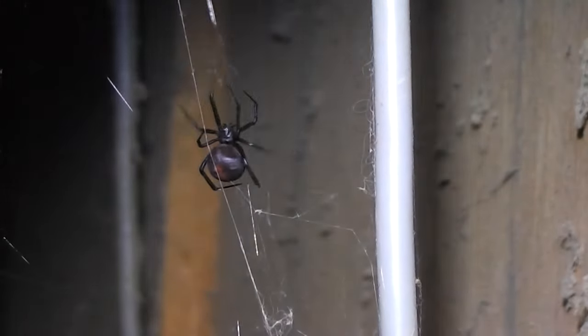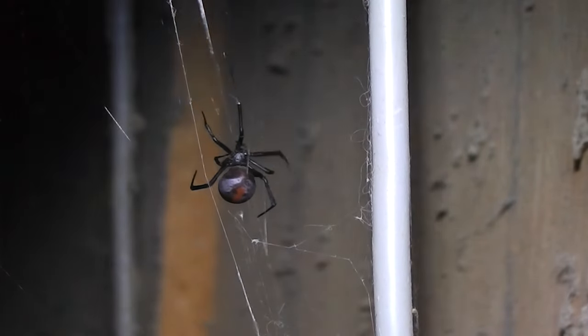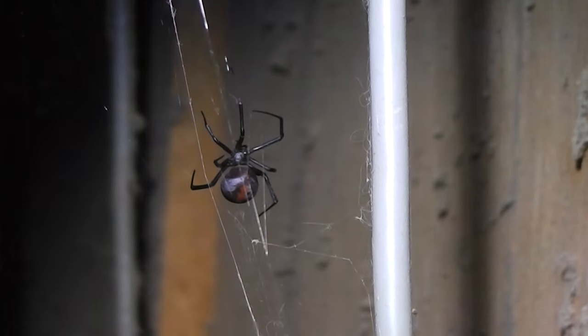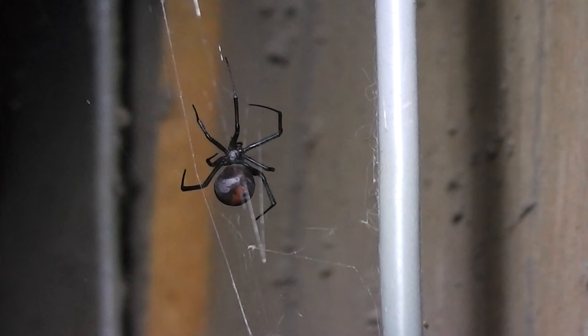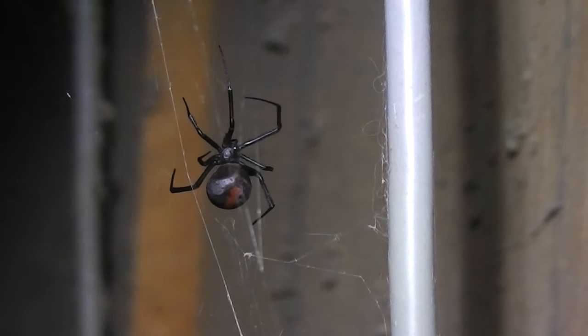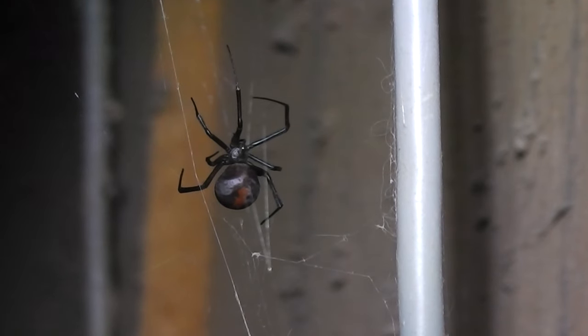I can't see any obvious egg sac - no obvious egg sac. How close can we go without the camera going all out of focus? That's pretty good isn't it. Dare I go closer or will it go blurry?